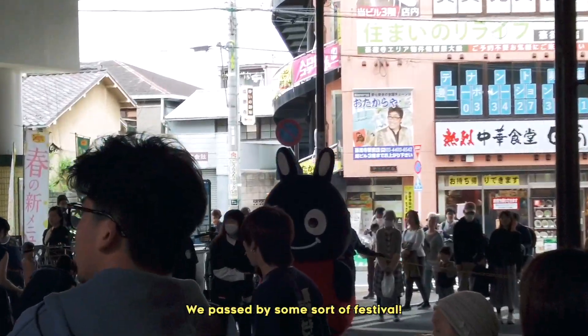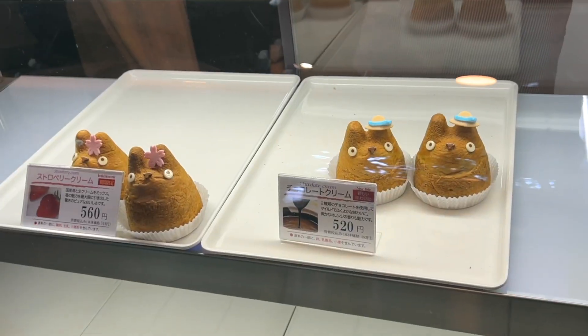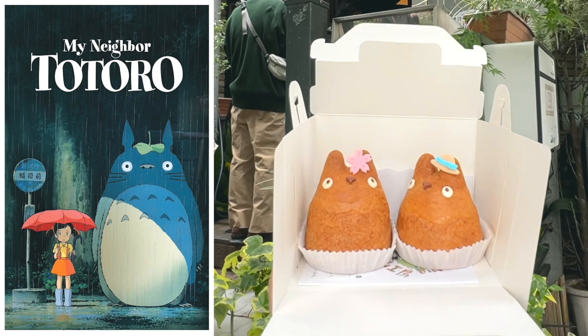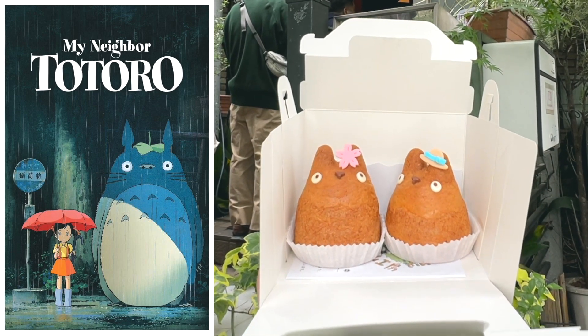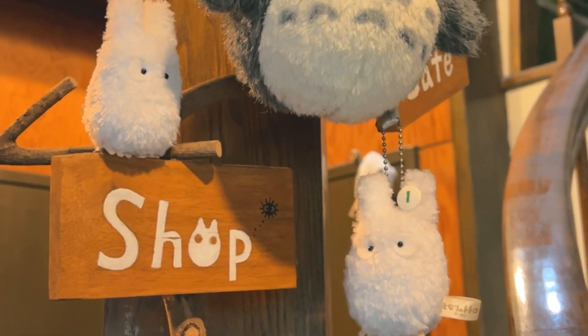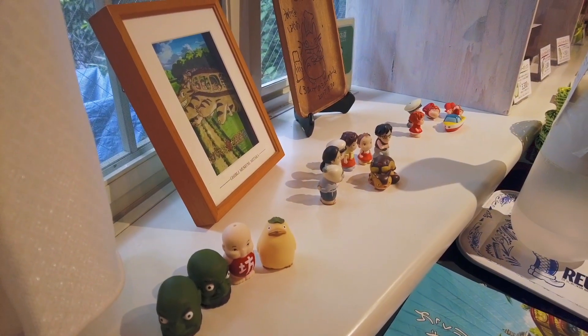Then nearby is somewhere I've been dying to come to. It's called Shirohige's Cream Puff Shop, and they sell Totoro-shaped cream puffs. My Neighbor Totoro is my favorite Studio Ghibli film, and it has been ever since I was a child. The interior of the shop is decorated not only with items from Totoro, but also Kiki's Delivery Service, Nausicaä of the Valley of the Wind, Spirited Away, and Ponyo.